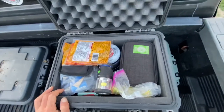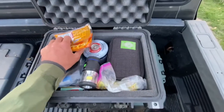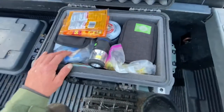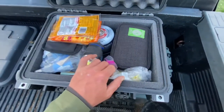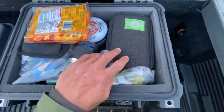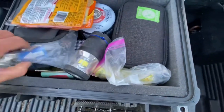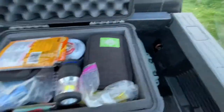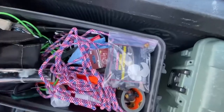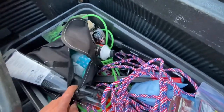Some hand warmers, isobutane for this camp stove. Under here it's a Sawyer Mini water filter, a lantern, extra batteries, fire starters, and all kinds of cables and charging accessories along with some power banks. Emergency fishing kit and a couple of lighters.